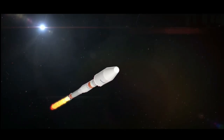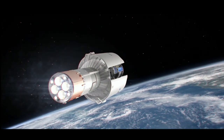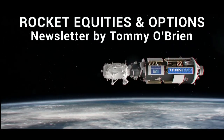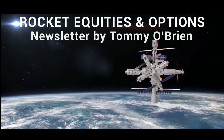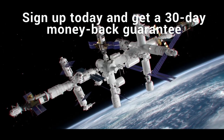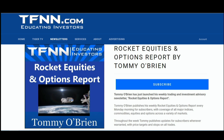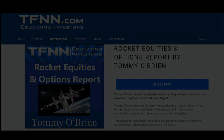If you're looking for potential trading setups in the stock market, then Rocket Equities and Options Report is a newsletter you should try. Tommy O'Brien delivers options and equity trades when the markets present them using a combination of fundamentals and technicals. Sign up for Rocket Equities and Options Report today with a 30-day money-back guarantee. Visit the front page of TFNN.com. TFNN, educating investors.